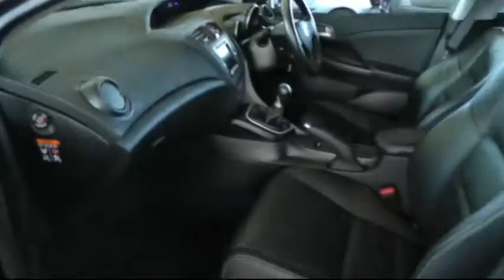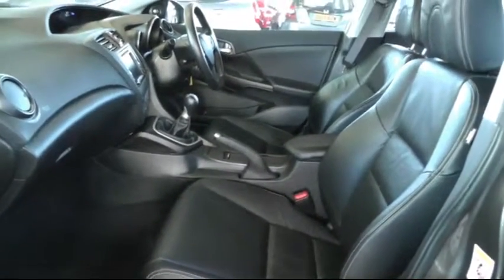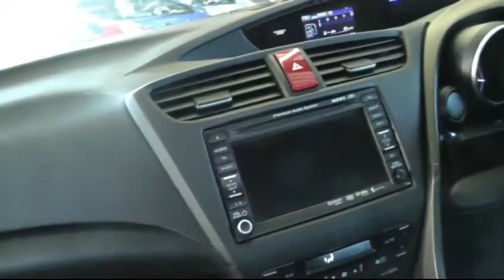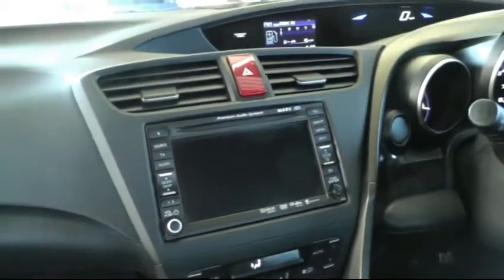Looking inside there's a full black leather interior and the front seats are also heated. The EX model has the premium audio system which includes satellite navigation.